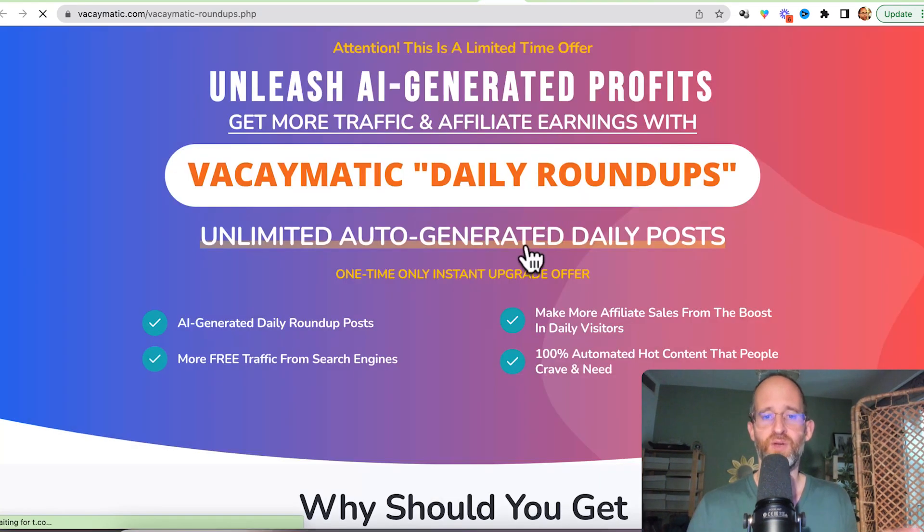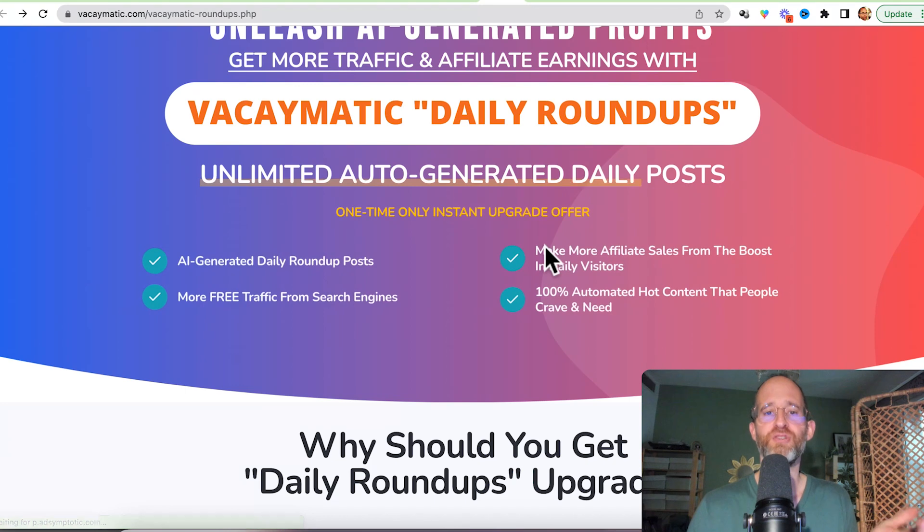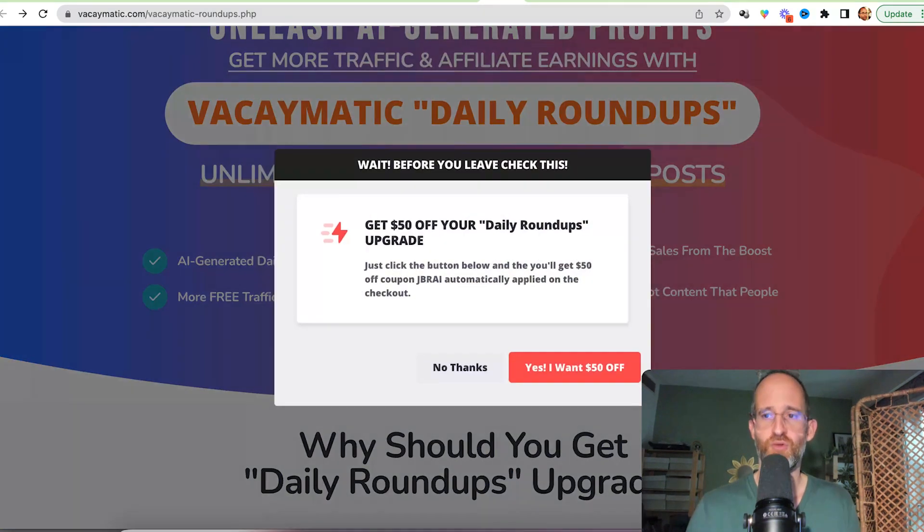The last upgrade offers unlimited auto-generated daily posts. All these are optional — pick and choose the ones that you want and forget the ones that you don't.